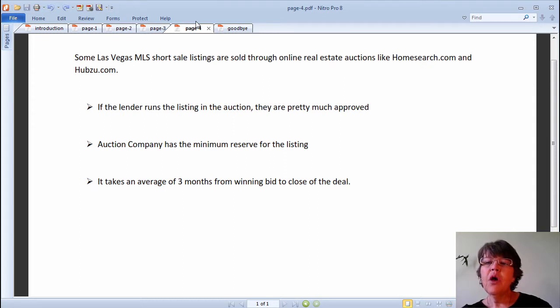In the next video, we will discuss how long it takes from the acceptance of the offer by the seller — which is when the buyer opens escrow — to the close of the deal, for the different ways to buy Las Vegas short sales.